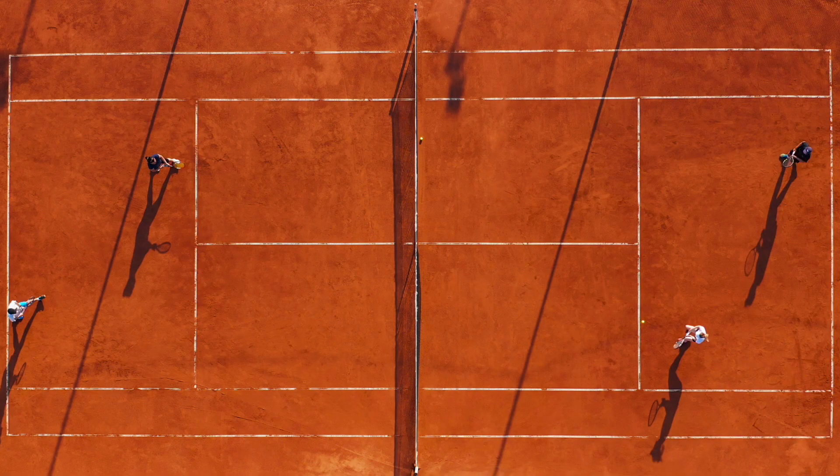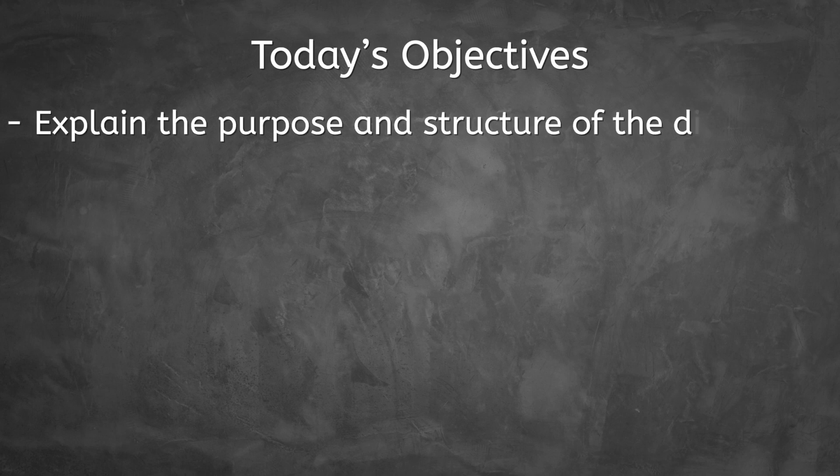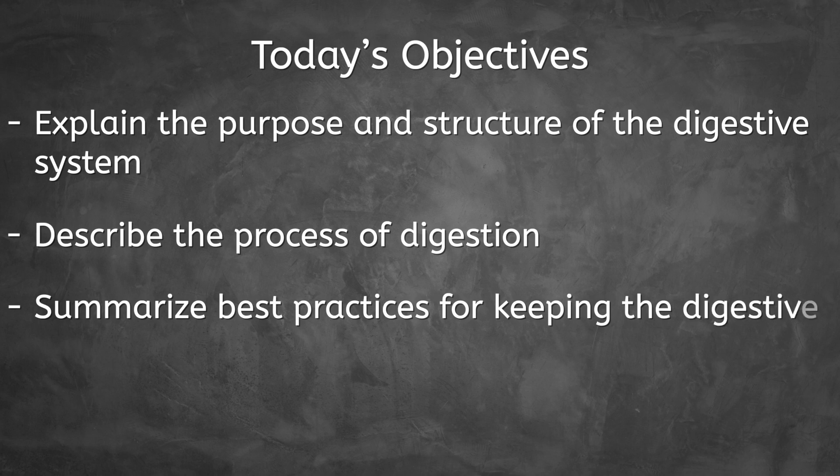So how does all of that fit in one person? And why is there so much surface area to begin with? In today's lesson, we'll be addressing these questions as we explain the purpose and structure of the digestive system, describe the process of digestion, and summarize best practices for keeping the digestive system healthy.